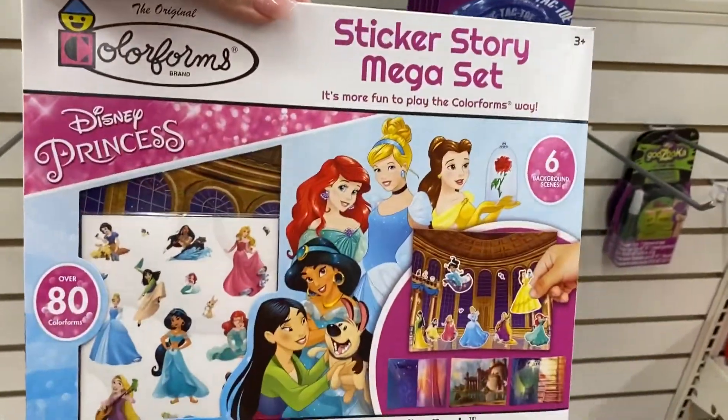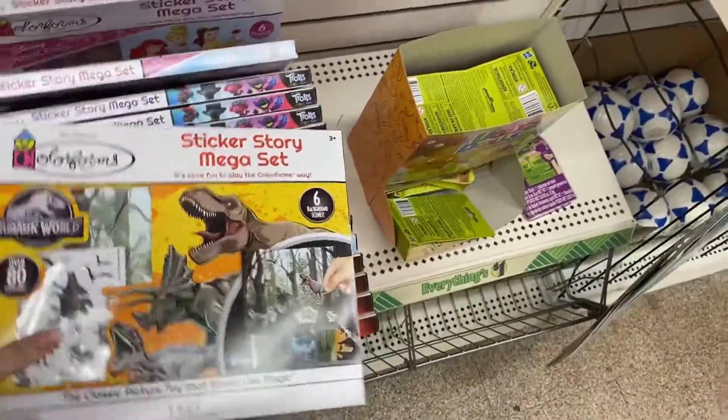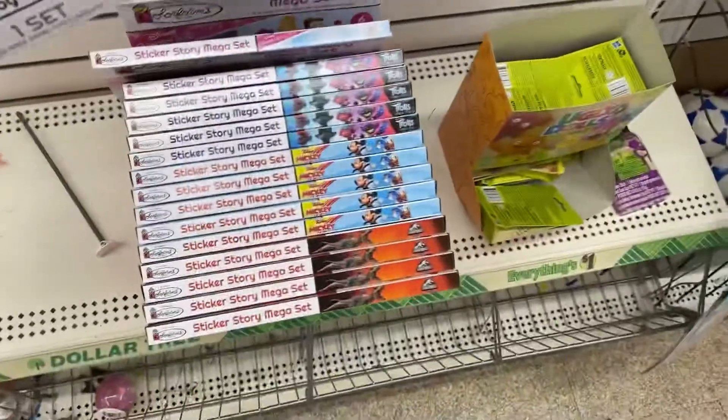This is new — Colorforms sticker sets! They have dinosaur, and they have Trolls and Mickey.